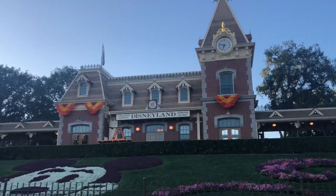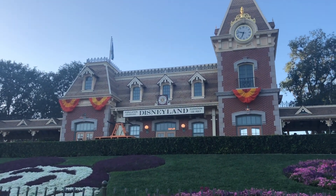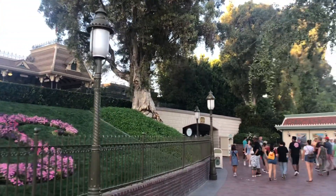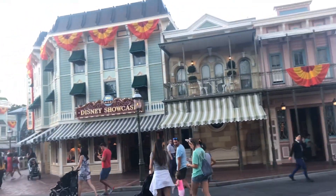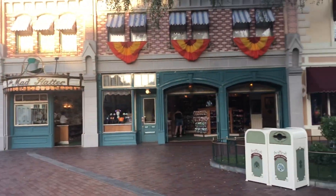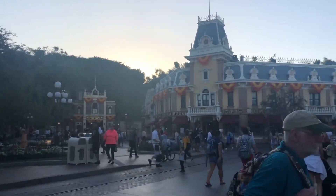Across the Esplanade into Disneyland, we're immediately greeted by the fall colors on the train station. There aren't any signs up on the light poles yet, so let's head down Main Street. The fall theming continues there — we don't have the larger-scale jack-o'-lanterns themed like Abraham Lincoln yet, but the bunting really jumps out with that fall feel.